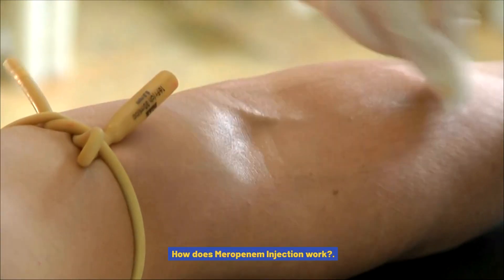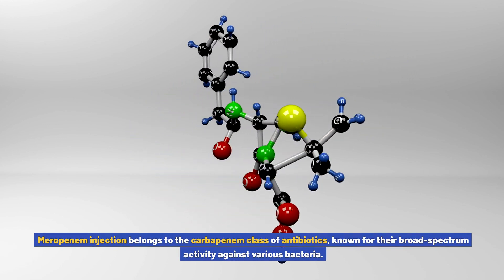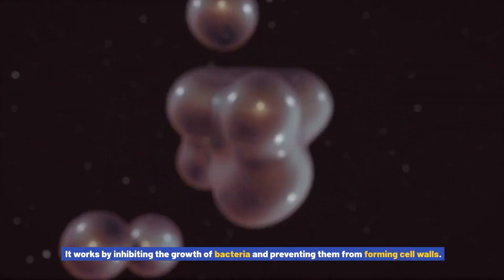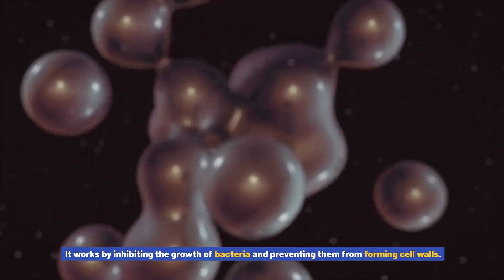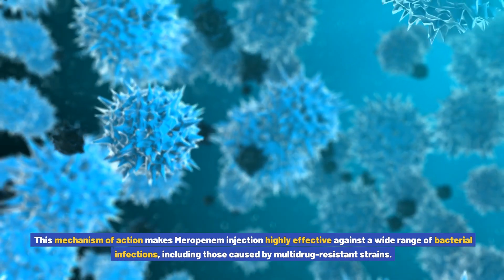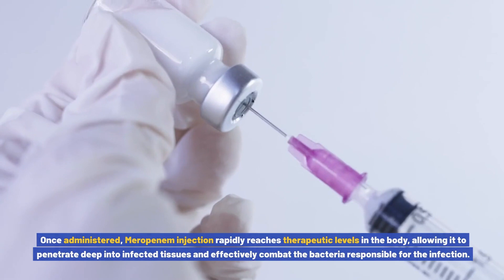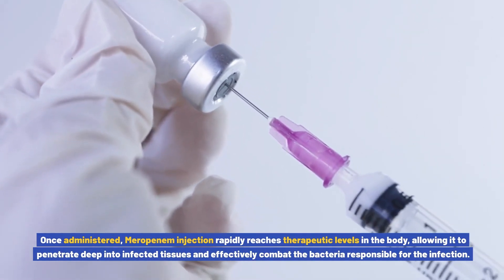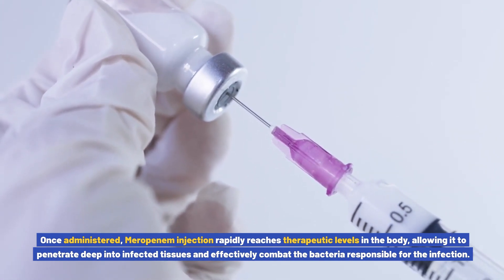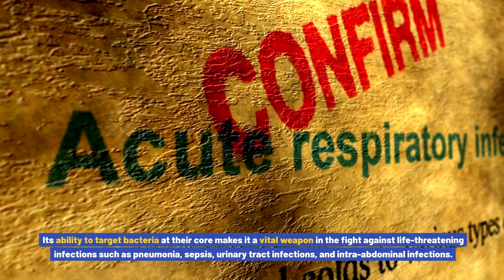How does meropenem injection work? Meropenem injection belongs to the carbapenem class of antibiotics, known for their broad spectrum activity against various bacteria. It works by inhibiting the growth of bacteria and preventing them from forming cell walls. This mechanism of action makes meropenem injection highly effective against a wide range of bacterial infections, including those caused by multi-drug resistant strains. Once administered, meropenem injection rapidly reaches therapeutic levels in the body, allowing it to penetrate deep into infected tissues.